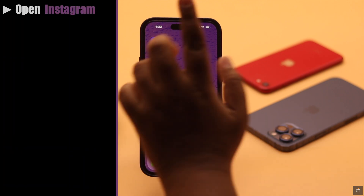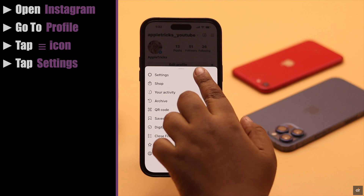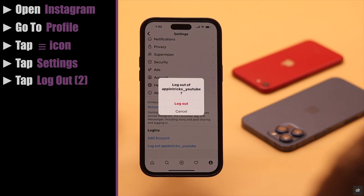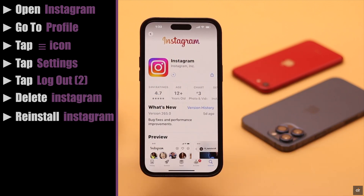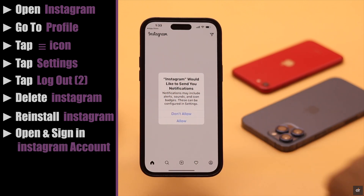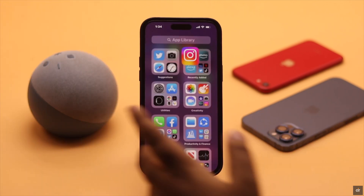Now if nothing else works, as a last resort, open Instagram, go to your profile, tap the three-line icon, tap Settings, scroll down, tap Log Out of your account, then tap Log Out. Delete your Instagram app, reinstall Instagram, open it and sign in with your account. Now allow Instagram notifications when you get the pop-up, and it should fix your problem.